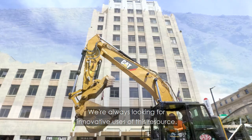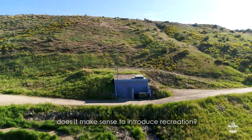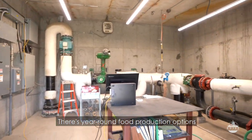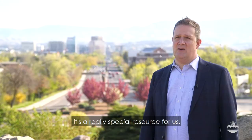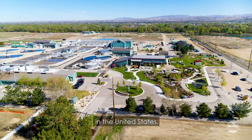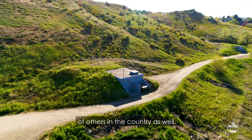We're always looking for innovative uses of this resource. We want to explore whether it makes sense to introduce recreation — do we want a hot springs in Boise? We're also looking at power generation. There are year-round food production options by constructing greenhouses where we can grow food year-round. It's a really special resource for us. This is the largest direct geothermal heating system in the United States, and there's really only a handful of others in the country as well.